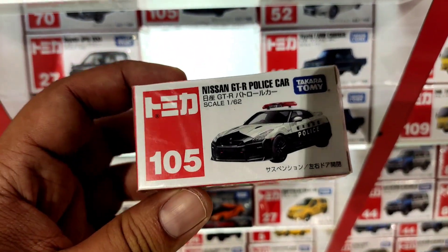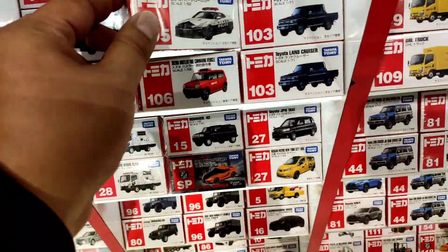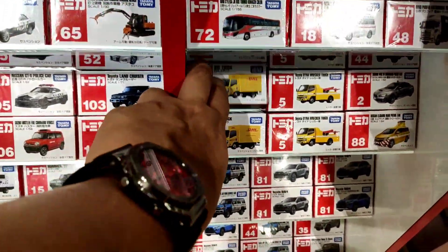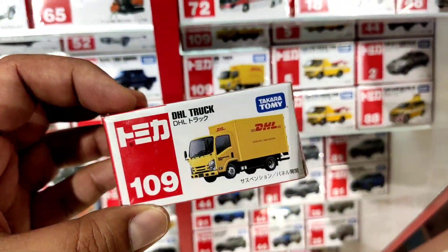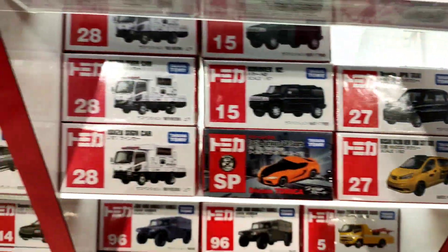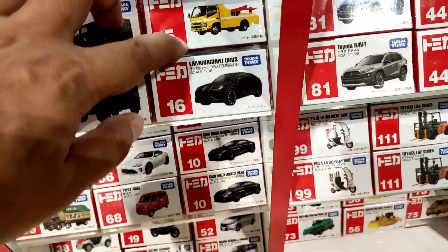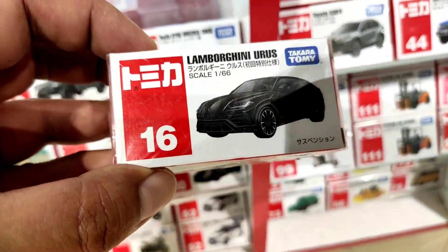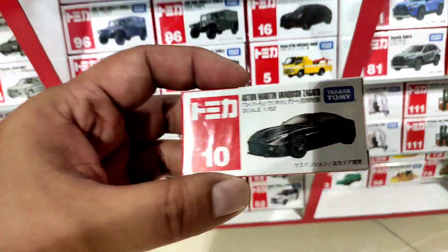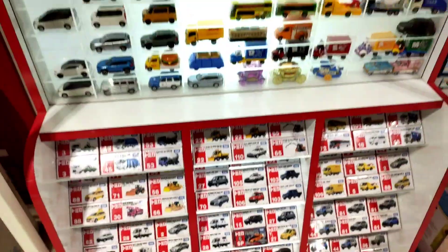Let's head over to the Tomica section — I'm actually looking for the Suzuki van but I can't seem to find it anymore. Check out the old GTR police car. Tomica has a new one that looks better than the older one. The HL truck surprised me — I think that was a hot item when it came out and now it's a peg warmer. Also the Lamborghini Huracan in its first color, and an Aston Martin Vanquish — really neat stuff.